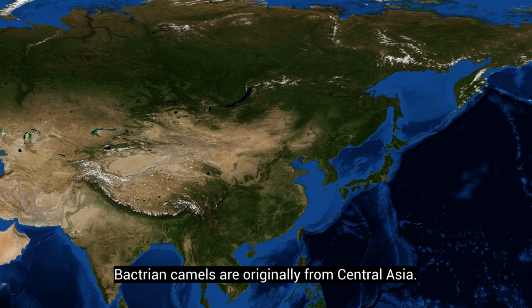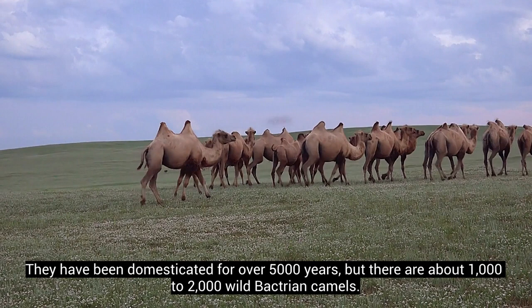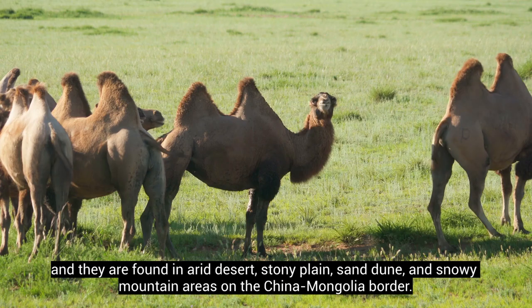Bactrian camels are originally from Central Asia. They have been domesticated for over 5,000 years, but there are about 1,000 to 2,000 wild Bactrian camels. These wild Bactrian camels usually migrate, and they are found in arid desert, stony plain, sand dune, and snowy mountain areas on the China-Mongolia border.